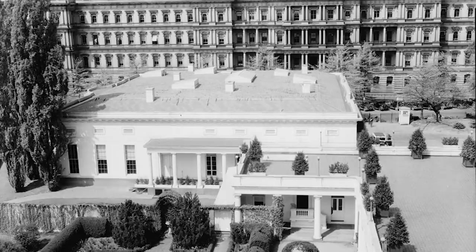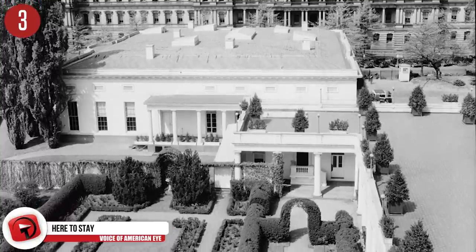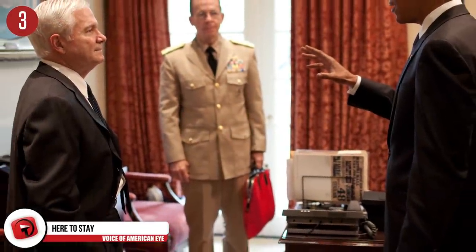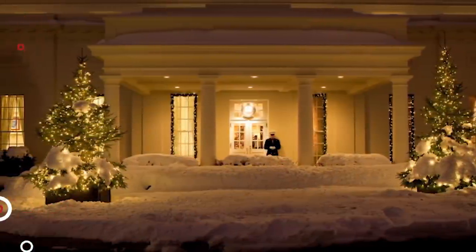Number 3: Here to stay. When the West Wing was built, no one expected it to stick around forever. Theodore Roosevelt wanted to separate his work and home life, so he had a new area built, originally called the Executive Office Building. The name eventually changed to the West Wing, which William Howard Taft made bigger and remodeled. Part of the remodeling saw the President's Office changed into an oval shape — which is now today's Oval Office.